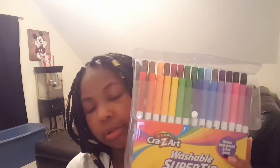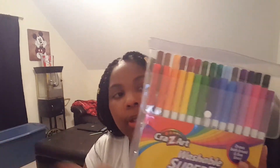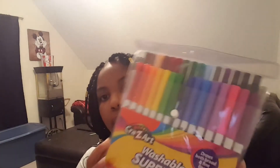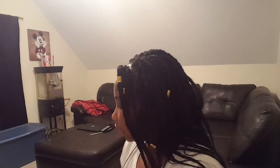In my second bag I got Crazy Art markers for back to school. We sometimes use markers in high school, but I just got them just in case. These are 30 washable markers and I love how the colors are displayed like a rainbow with darker colors in the back. I love crayons, markers, paint — anything craft-related — so I had to get these.